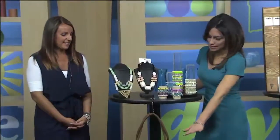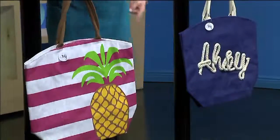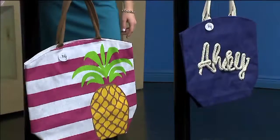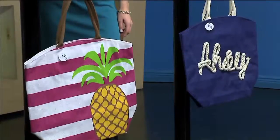We've got cute bags down here too — if you're lucky enough to be going somewhere on spring break, this is what you need. You're going to need a beach bag. The pineapple one is really cute and fun. We also have a nautical theme with some roping detail and fun colors, great for the beach.